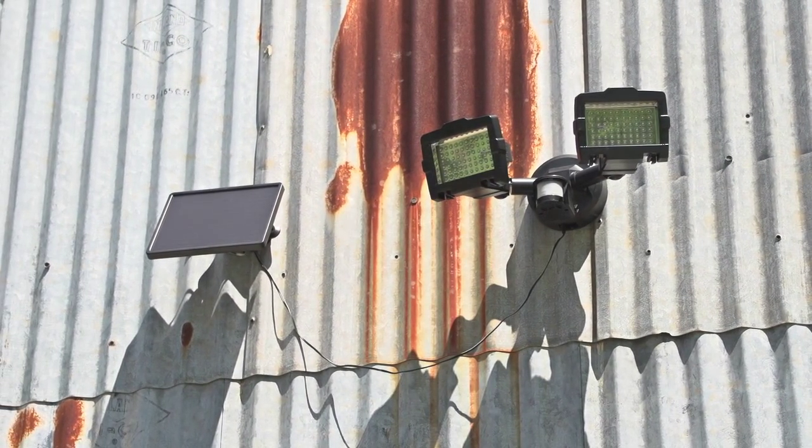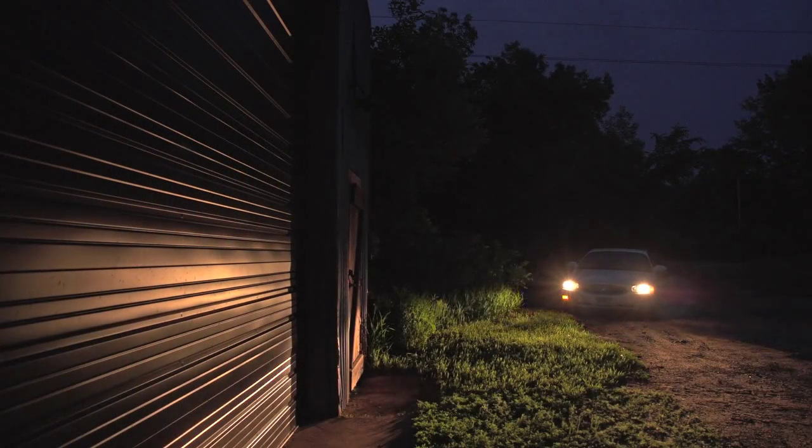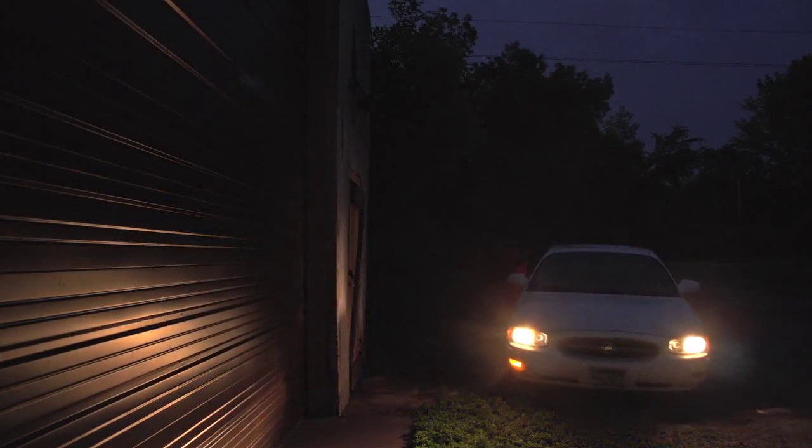Leave lurkers, stalkers, and prowlers nowhere to hide. ID visitors at a glance with this 120 LED security light. Any creep coming within 40 feet automatically triggers a response.